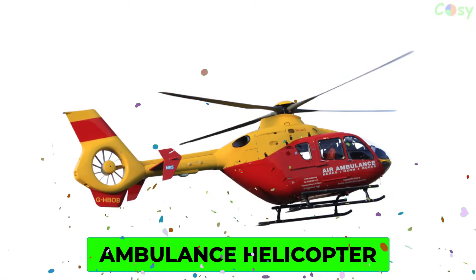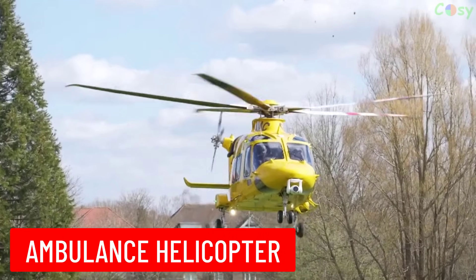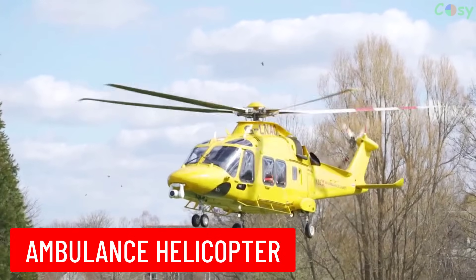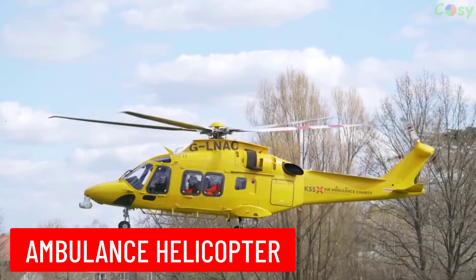Ambulance Helicopter: also known as a medevac helicopter, it is used for emergency medical services to transport critically ill or injured patients to hospitals.